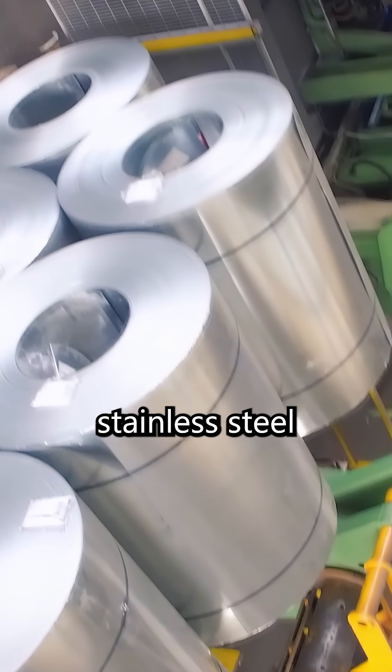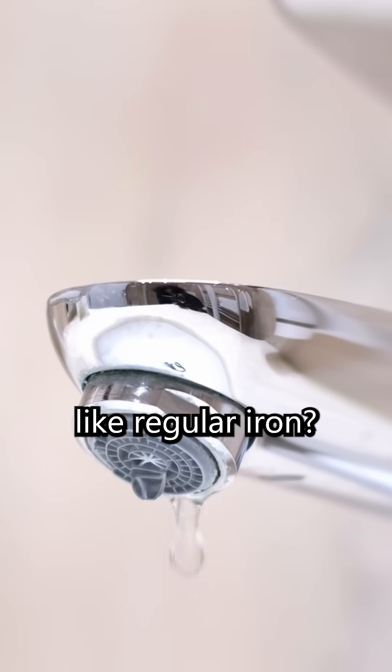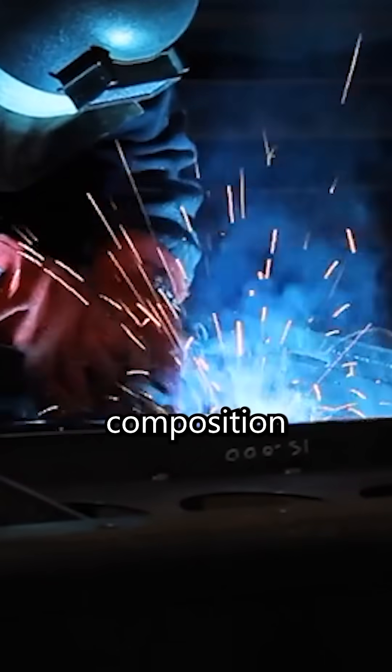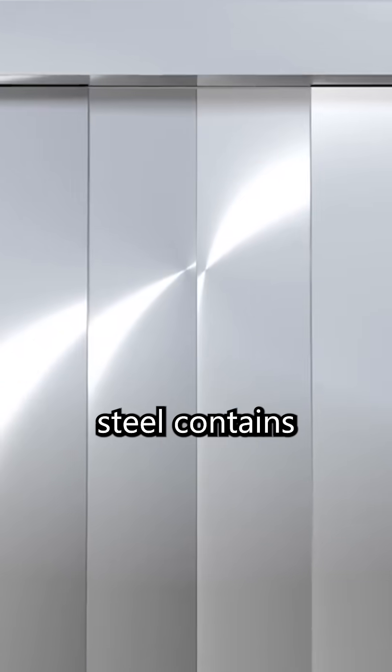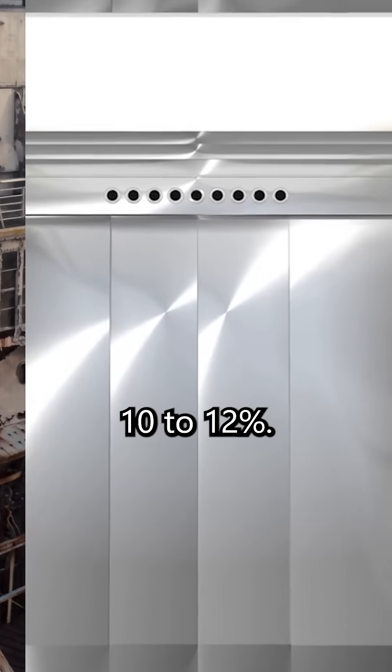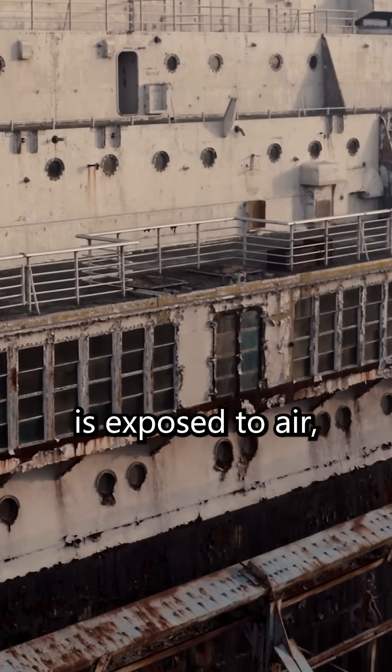Have you ever wondered why stainless steel does not rust like regular iron? The answer lies in its special chemical composition. Stainless steel contains a small amount of chromium, usually around 10 to 12%. When the chromium in the steel is exposed to air,